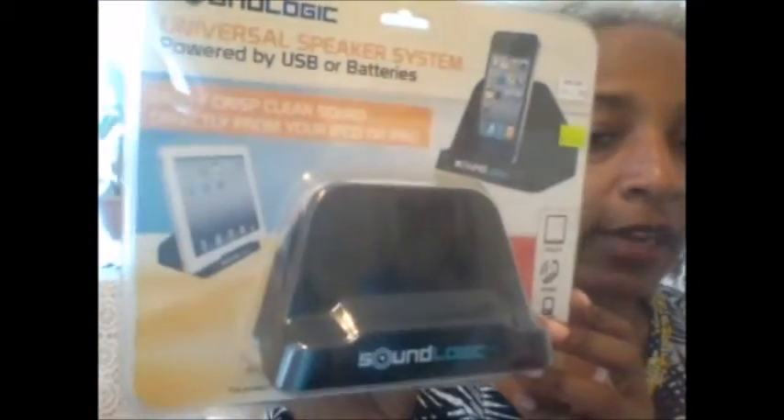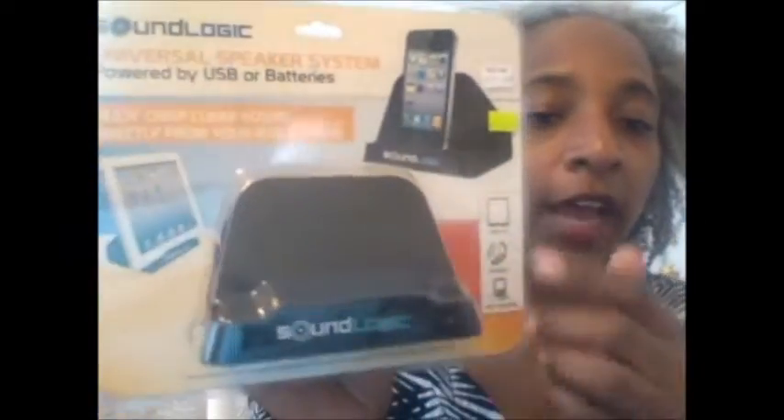At Walgreens on clearance they had this universal speaker system, powered by USB or batteries. You can use it with your iPod or iPad — you dock it in and it amplifies the sound, which is great for when YouTube videos are hard to hear. I only paid about $3.75 for this because the regular price was $14.99 and it was 75% off.